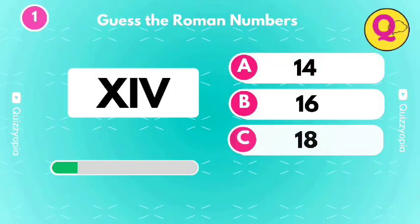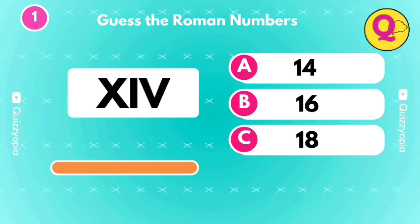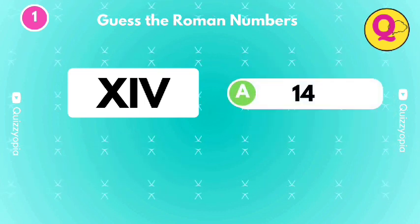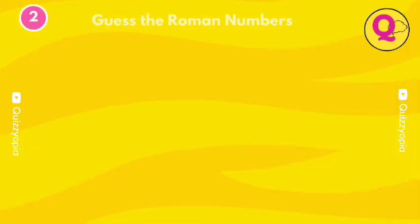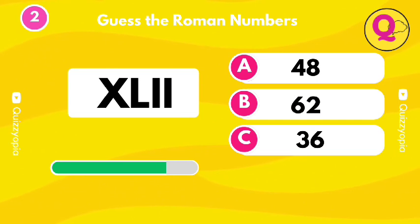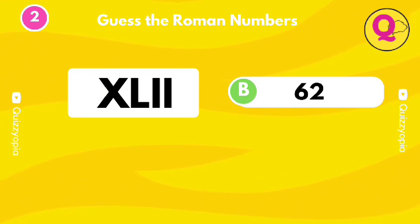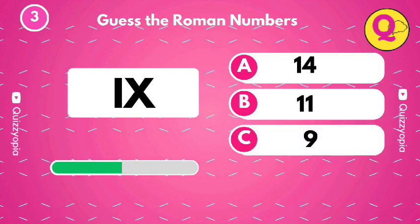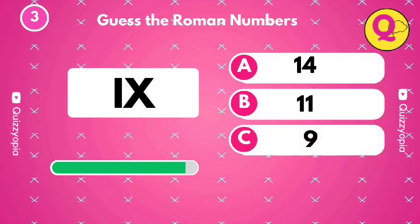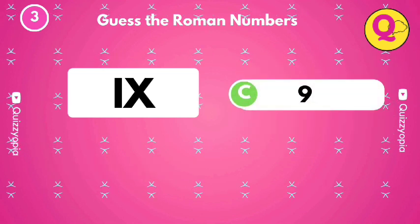Guess the numbers. It's the option A. Yes, it's the option B. Can you guess this one? You got it. It's C.